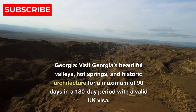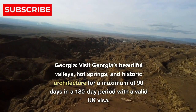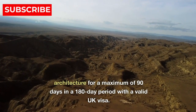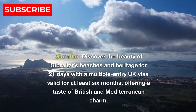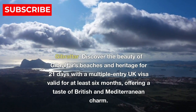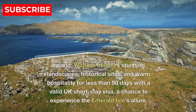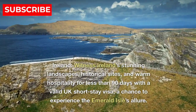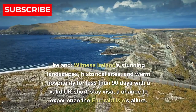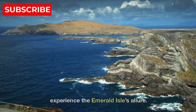19. Georgia — visit Georgia's beautiful valleys, hot springs, and historic architecture for a maximum of 90 days in a 180-day period with a valid UK visa. 20. Gibraltar — discover the beauty of Gibraltar's beaches and heritage for 21 days with a multiple entry UK visa valid for at least six months, offering a taste of British and Mediterranean charm. 21. Ireland — witness Ireland's stunning landscapes, historical sites, and warm hospitality for less than 90 days with a valid UK short-stay visa, a chance to experience the Emerald Isle's allure.